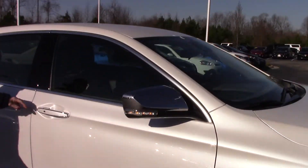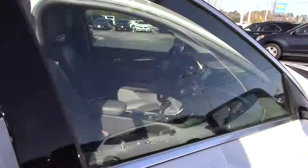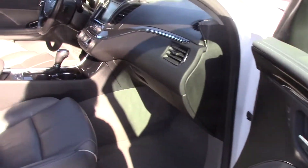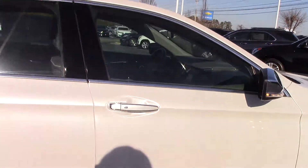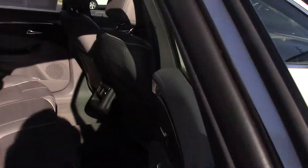On all four of your doors it has your keyless entry. Beautiful gray leather interior. Wood grain detail added in there as well. Lots of space in the back for your passengers.